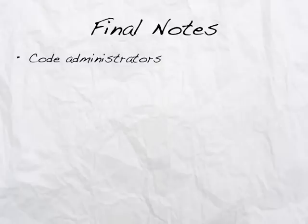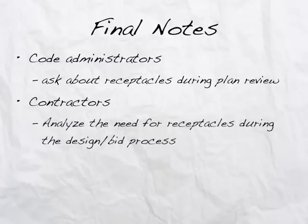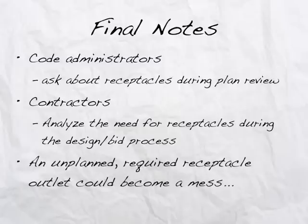For code administrators, I give you the advice that you should start asking about receptacles during the plan review stage. For contractors, it's important to analyze the need for receptacles during the design and bid process. Take my word for it — an unplanned required receptacle outlet at the time of completion of the job can become quite a mess.